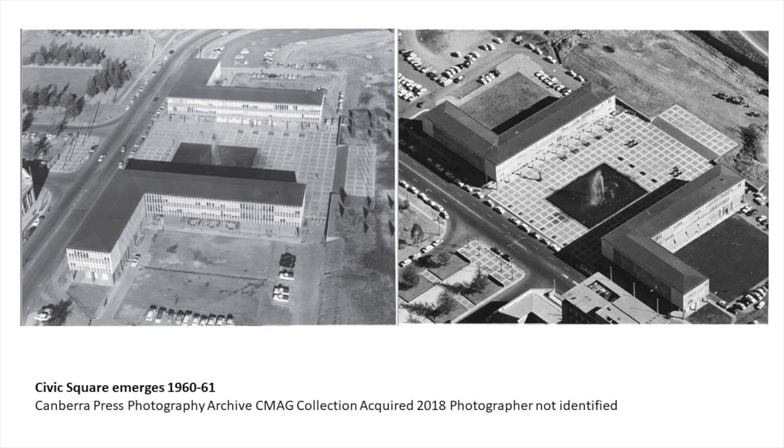Here we see the buildings starting to come out of the ground, and from the photographs you really do have the sense of creating something out of nothing. We can see City Hill, Vernon Circle only just taking shape, and how open it was down the Ainslie Avenue access. The other halves of the buildings haven't gone in yet, the Canberra Theatre isn't here. The square was intended to visually continue, being contiguous with Ainslie Avenue — even the paving pattern continues there across the road. The fountain is working pretty much straight away.